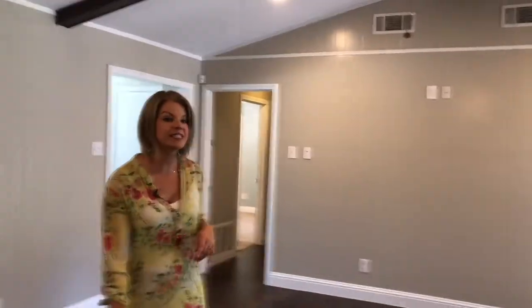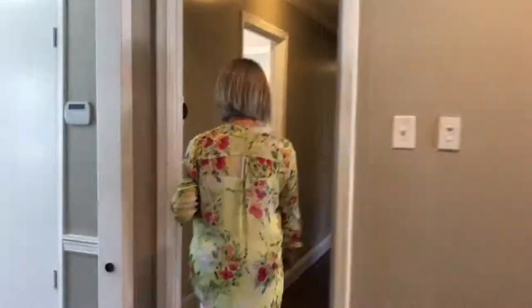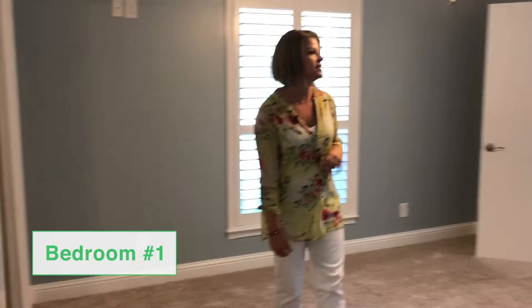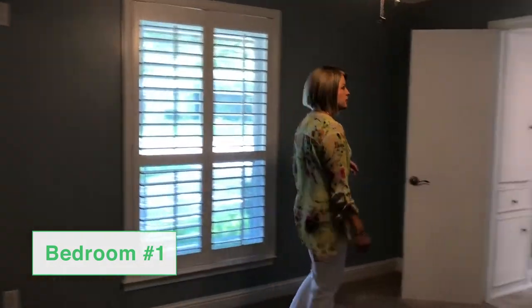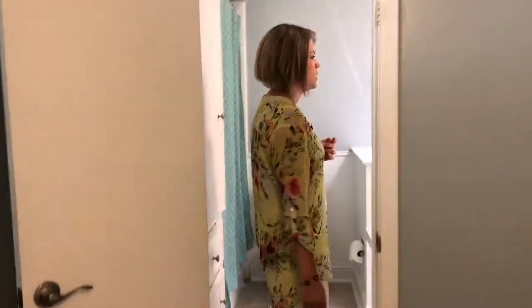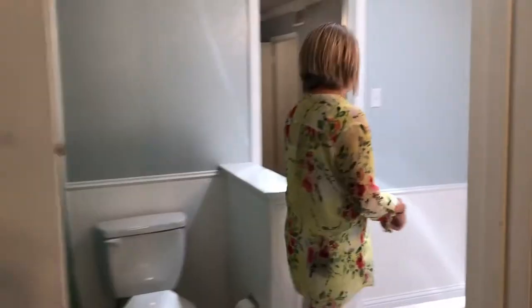Now let's head back through the living area and down to see the bedrooms. The bedrooms have new carpet. This is the first of three secondary bedrooms, with crown molding. You can go through this first bedroom, through the Jack and Jill bath, into the second bedroom.